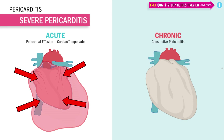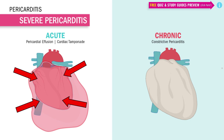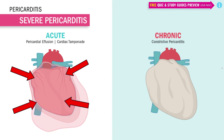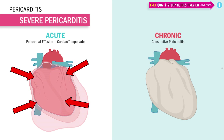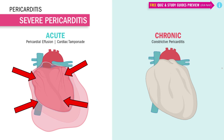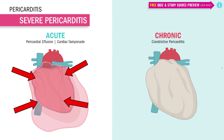Constrictive pericarditis is the chronic long-term condition, building up over six months. This condition is characterized by a thick, hard, dense, fibrous pericardial thickening. Basically, the inflammation in the pericardium sac lasts so long that it causes scarring, and over time it forms a hard shell around the heart, making it difficult for the heart to expand and contract — which again makes it hard to pump out oxygen-rich blood to the body.